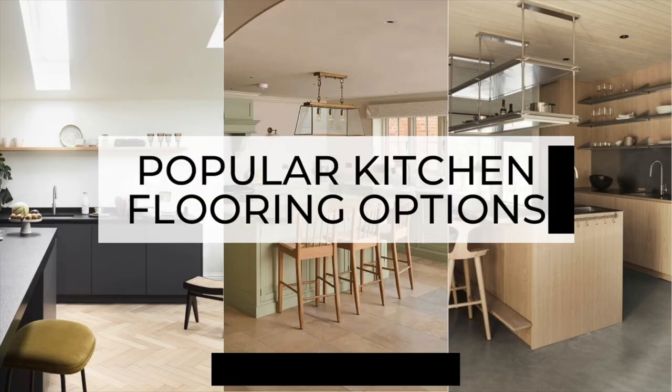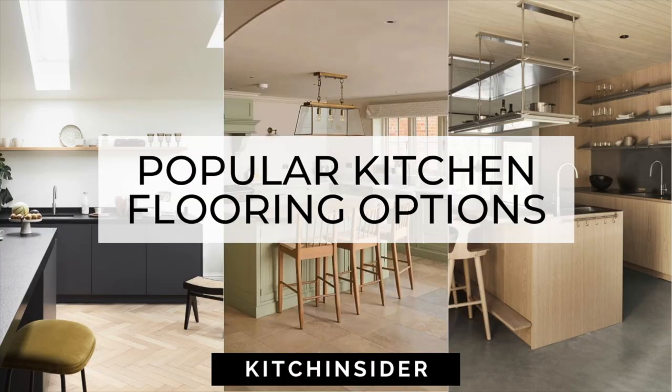Hi, I'm Michael from Kitchen Insider, welcome to the channel. Here's my quick guide to some of the most popular kitchen flooring options. In this video I'm going to briefly explain what they are, talk about any considerations to think about, give some pros and cons for each, and a score between 1 to 5 for a cost guideline. Let's just get into it.